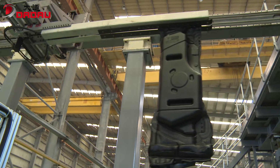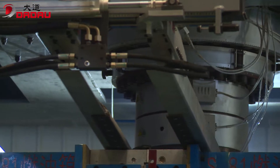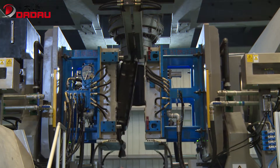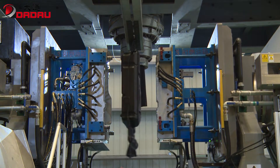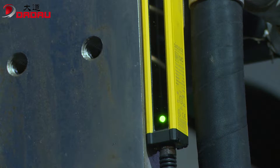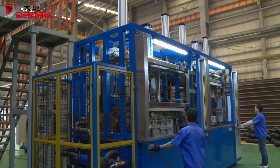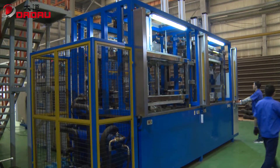The manipulator is used to take out the fuel tanks and can freely move in and out to clamp or release the parison. Meanwhile, Dadao equipment has safer interlock devices such as gratings and melt pressure sensors, assuring operator safety.